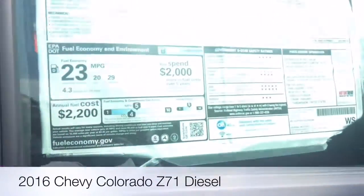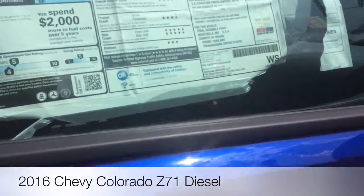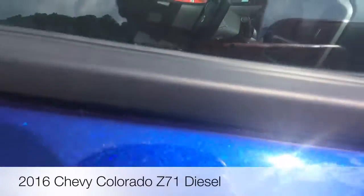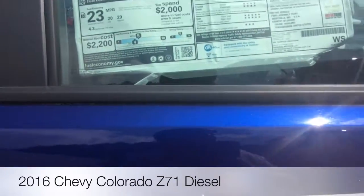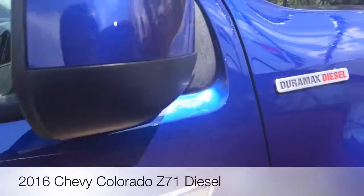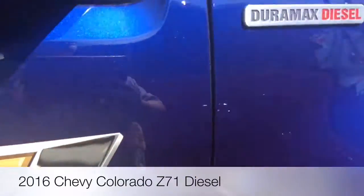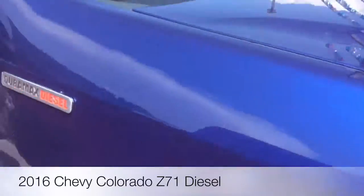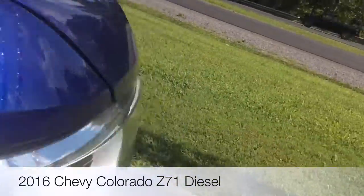Here's the window sticker. The total MSRP is $44,355. This is a nice blue color. This says diesel, and there's your Chevrolet logo located on the top of the windshield.